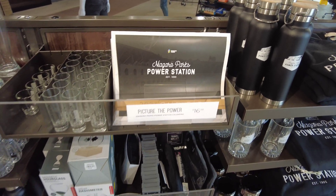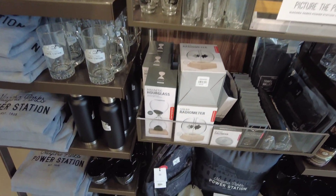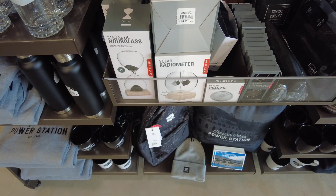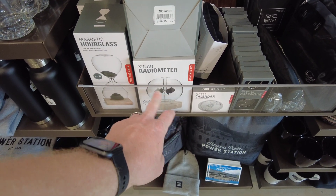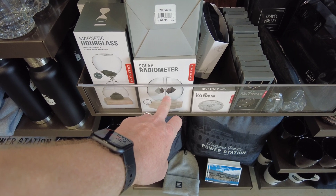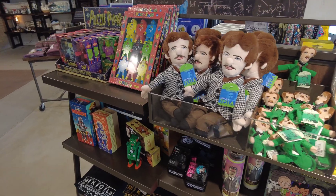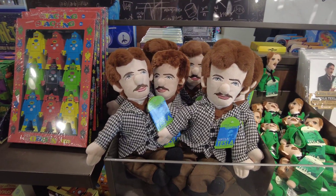There's even a picture calendar — pretty good deal. I always liked these solar radiometers; I thought those were pretty cool as a kid, watching the flywheel inside spinning, powered by solar. You can even take your own little Nikola Tesla figure home with you. Thanks for checking this out with me — remember to keep exploring. Until next time, it's time to exit through the gift shop.